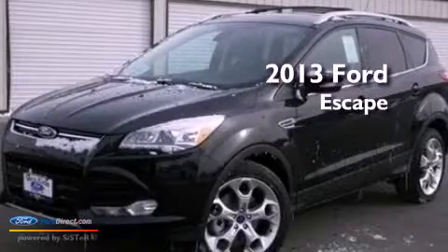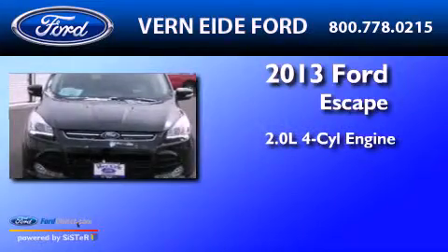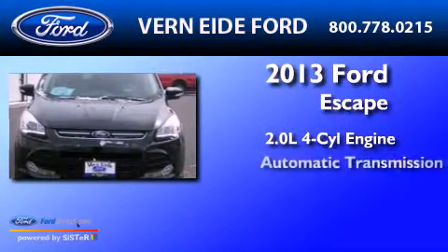This is a brand-new 2013 Ford Escape. It has a 2.0-liter four-cylinder engine and automatic transmission.